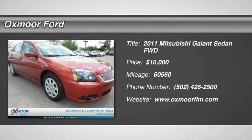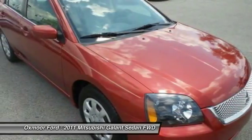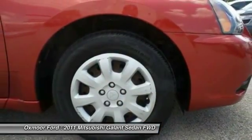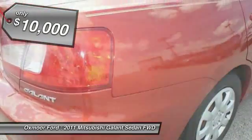The 2011 Mitsubishi Galant offers comfort and quality at every level, boasting extra touches that don't cost any extra. It's not just the roomy, plush interior that makes driving the Galant a pleasure — it is constructed to make your experience on the road exceptional, and is priced below $10,000.